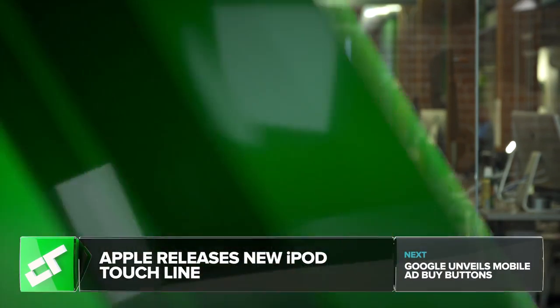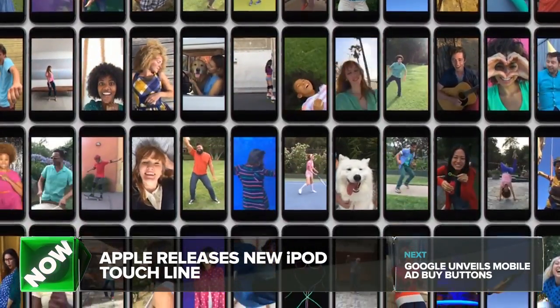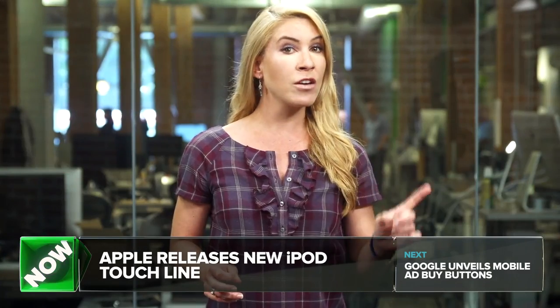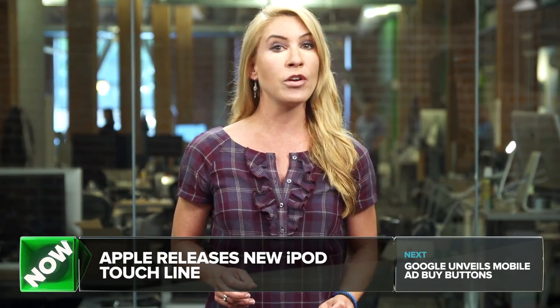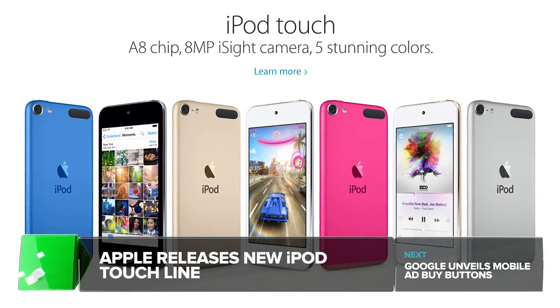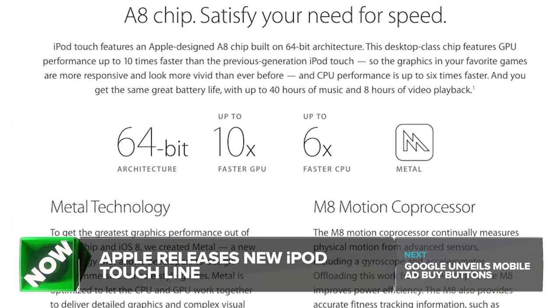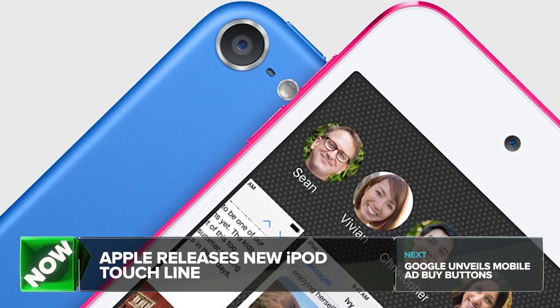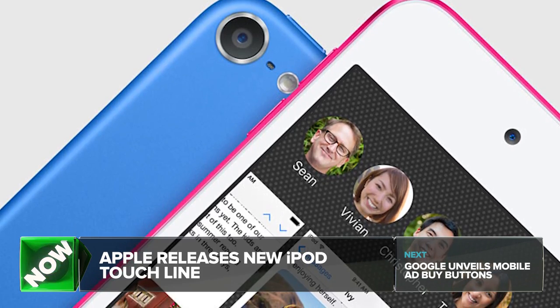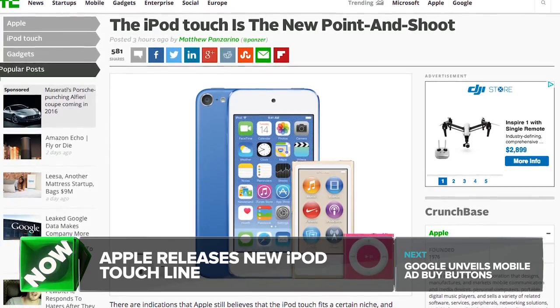Reports of the iPod's death have been greatly exaggerated. Sure, the iPhone is the real hardware star these days, but the accessories and iPod category still made Apple $2.68 billion in revenue in the first quarter of this year. Today, Apple refreshed some new iPod models with new colors, a more powerful 64-bit A8 processor, a new 8-megapixel rear-facing camera with better hardware, and more emphasis on the iPod as a gaming and photo device.